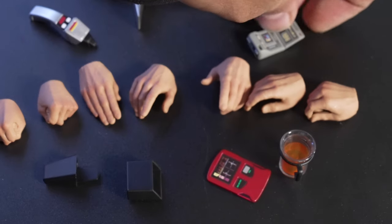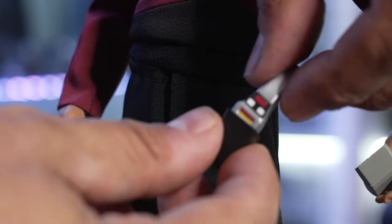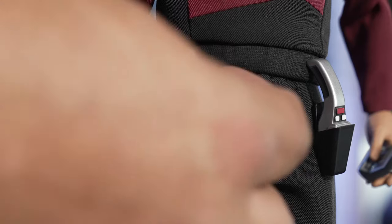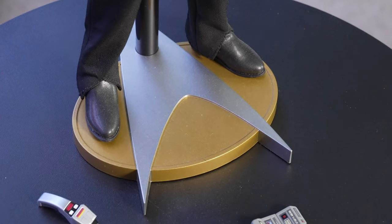Over here we have the holsters for the phaser and the tricorder, which will magnetize right to the pants. I absolutely love the use of magnets, because if I had to click this thing into something or use a button, my luck, I'd ruin everything. And I love that they gave us a logo stand rather than that typical stand we see with so many figures.